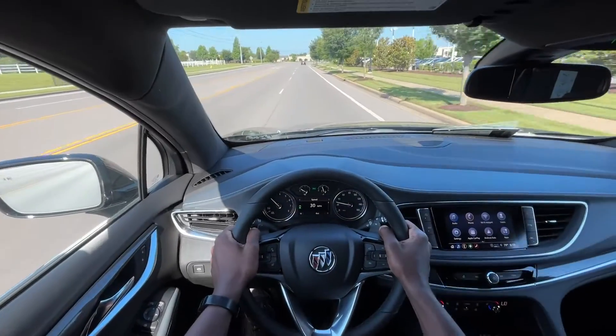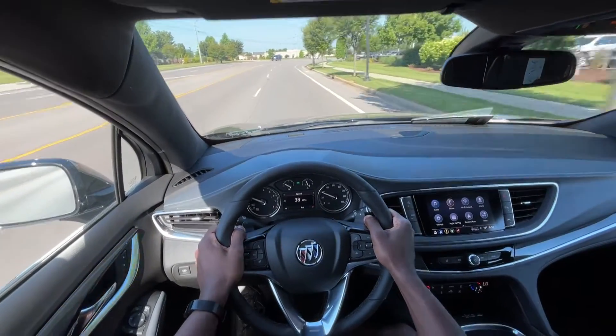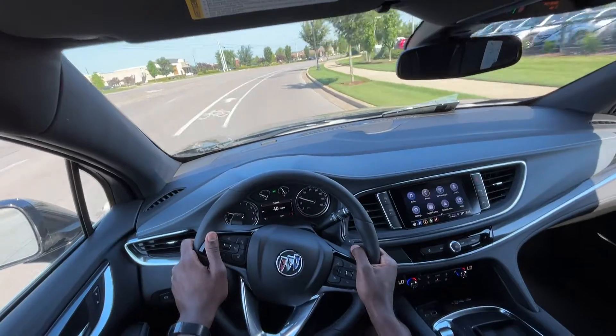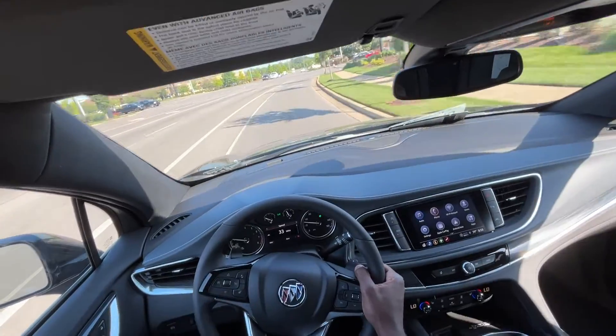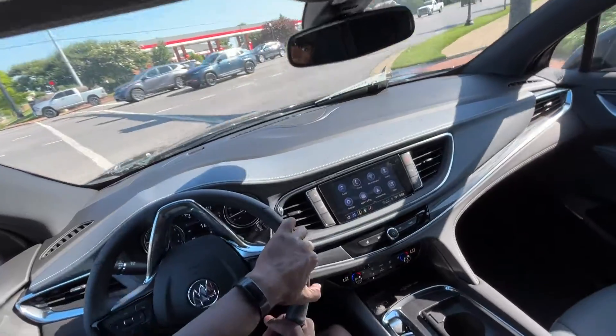Starting the test drive in this '24 Enclave — there are not very many changes, really none that are specifically noticeable from the 2023 model. I do like how this one is optioned out, having the Essence package and also having that Sport Touring edition.